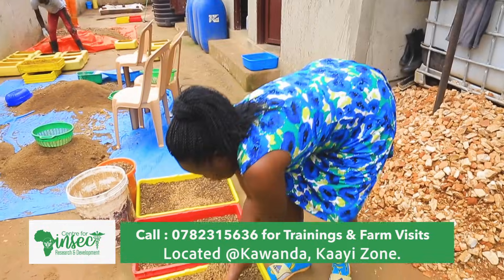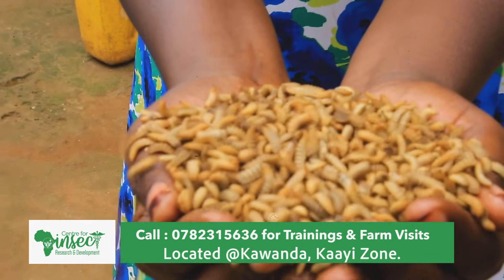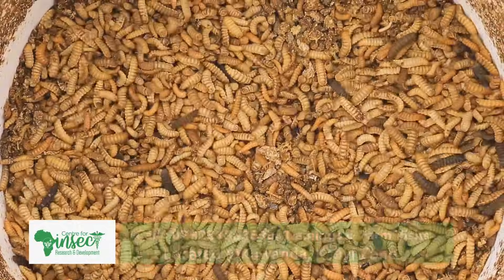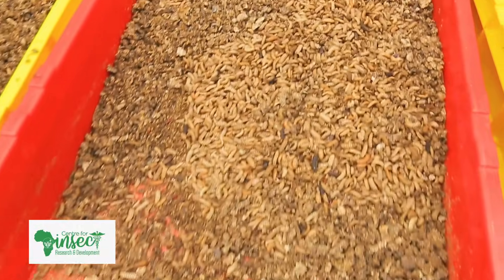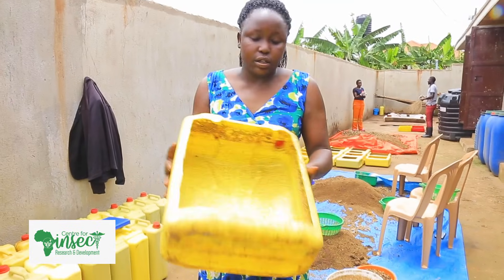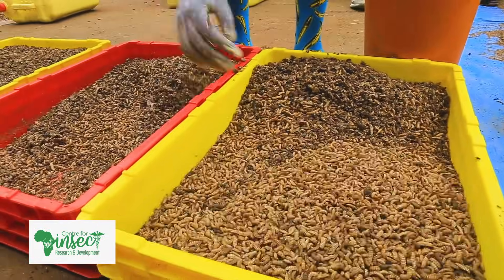Also, the performance of local chicken and pigs could be enhanced through feeding with this larvae. This is an enterprise that you can start at a very low cost. All you need is the starting larvae and you can recycle small containers like jerry cans for rearing. You don't need to buy expensive trays.